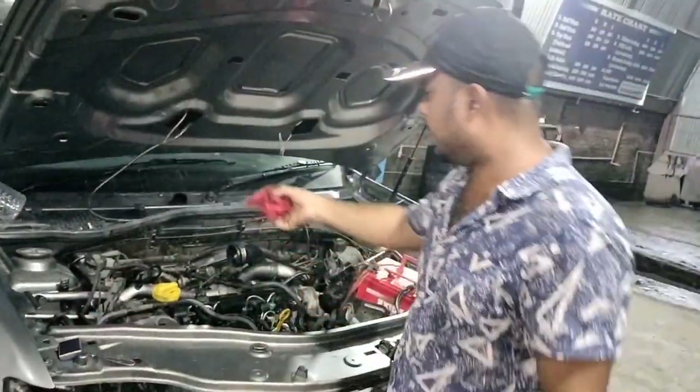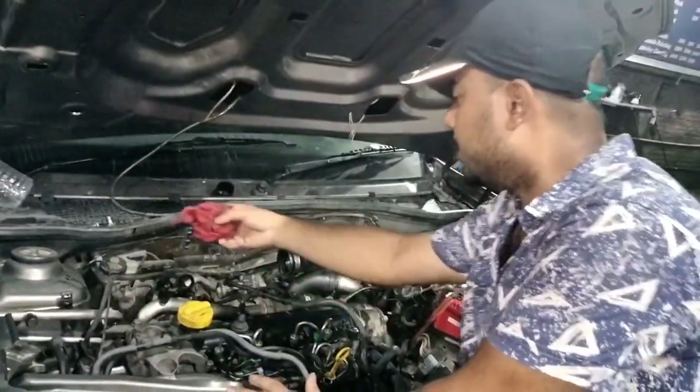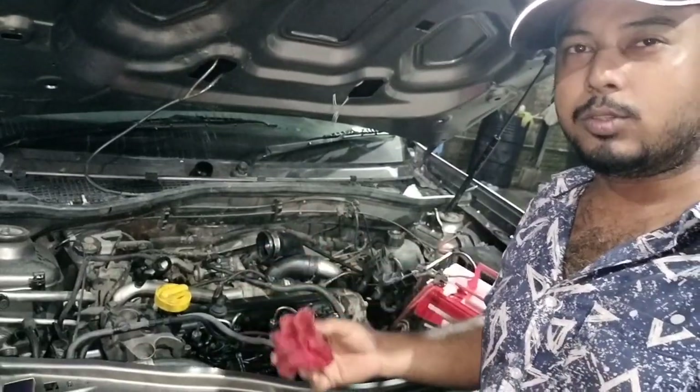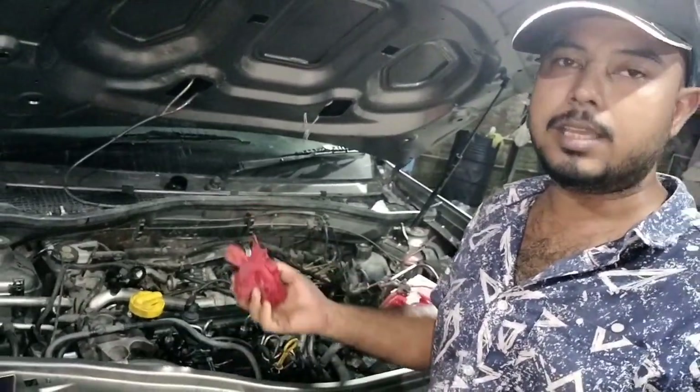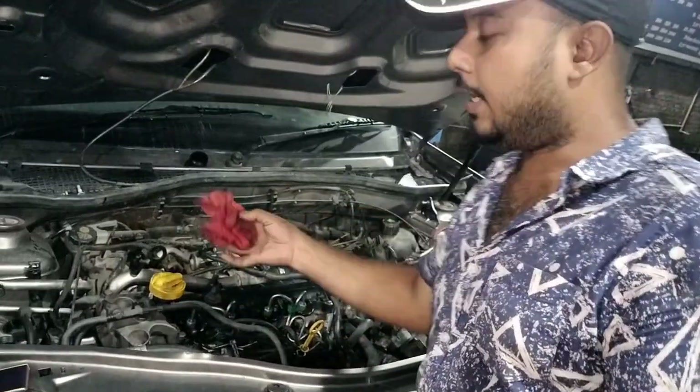Now I have a little petrol with me and I will just put it in the air intake manifold. In every car there has to be an air filter, so you have to locate the air filter and open up the coupler. I have opened this up.